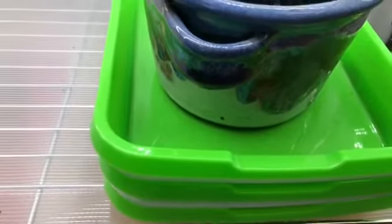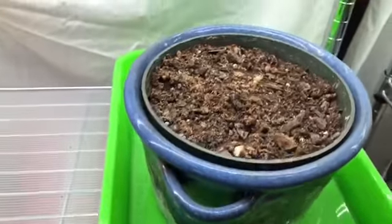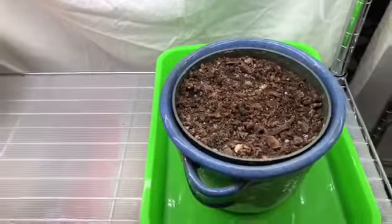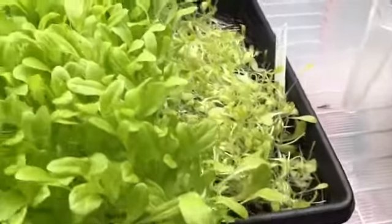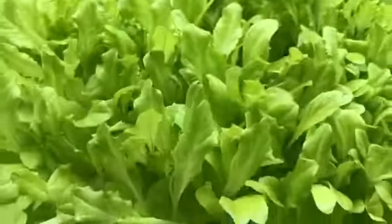These two trays have some black seeded Simpson lettuce and some other lettuces. I've watered them, and this pot on top is simply to give weight and hold them down so that they'll sprout. Over here is the Grand Rapids leaf lettuce — you can see where I harvested some a couple of days ago for salads. I still haven't figured out what these straight little things are here — I think they're kind of kale, it just popped up in the middle of the lettuce.